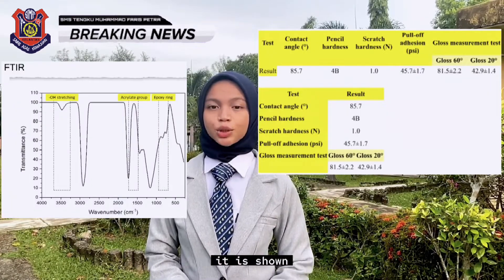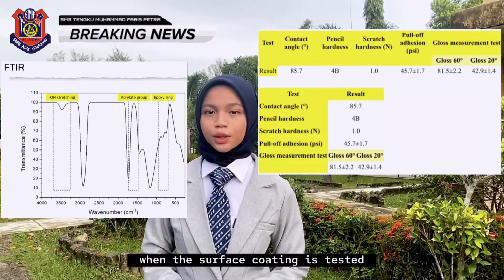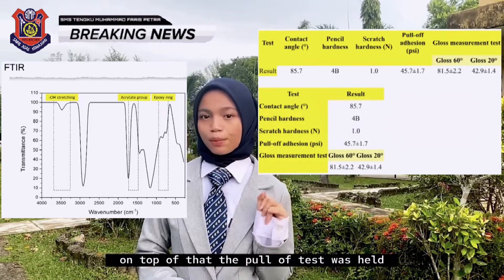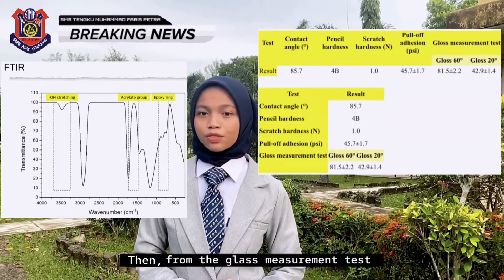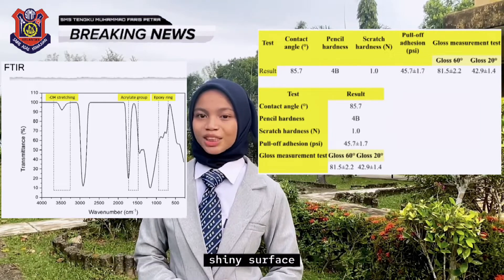From the results, it is shown that BioOVD has produced a hydrophobic coating which is waterproof. When the surface coating is tested, it also shows that it will not scratch. On top of that, a pull-off test was held and the result of adhesion of the coating was very excellent. From the gloss measurement test, we can see that it has produced a glossy and shiny surface.